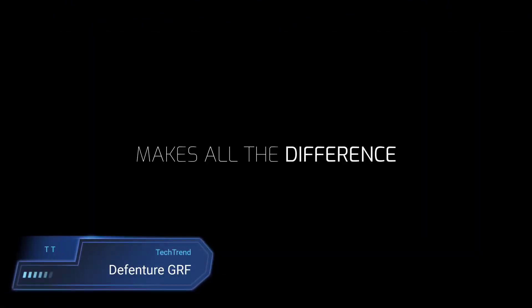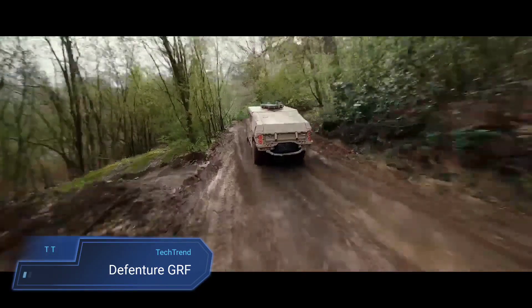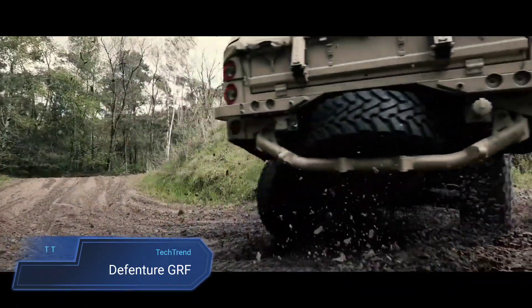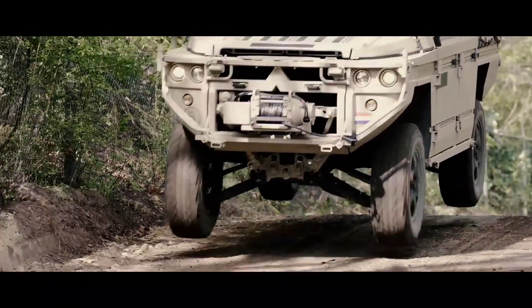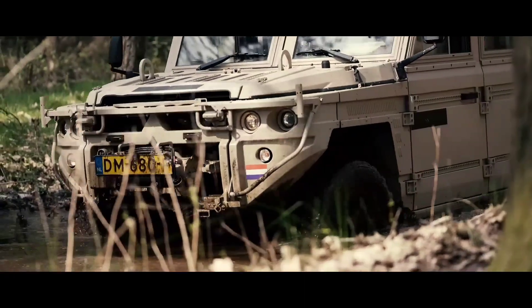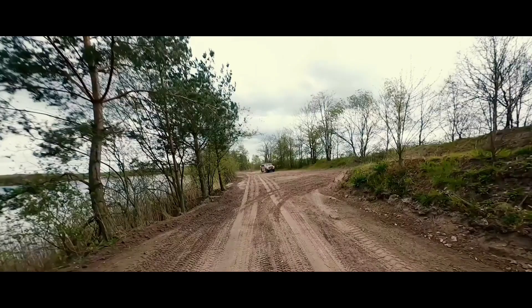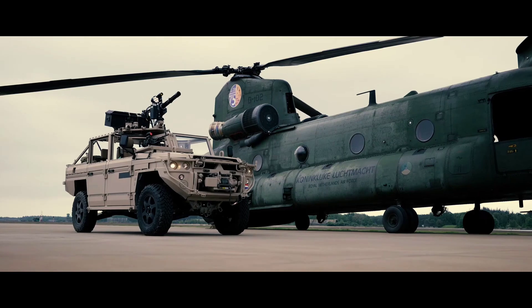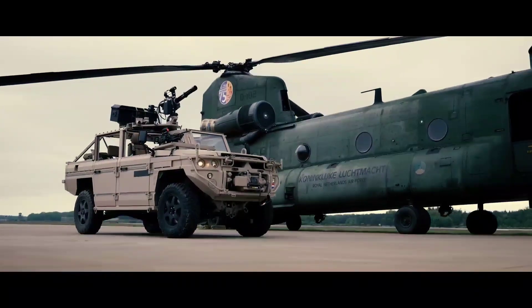The Defensure GRF stands as a robust and versatile off-road vehicle designed for demanding military applications. Engineered with a purpose, the GRF boasts exceptional agility and durability, making it well-suited for a range of military operations. Its modular design allows for flexibility, enabling customisation to meet specific mission requirements. With its rugged exterior and advanced off-road capabilities, the Defensure GRF confidently navigates challenging terrains.